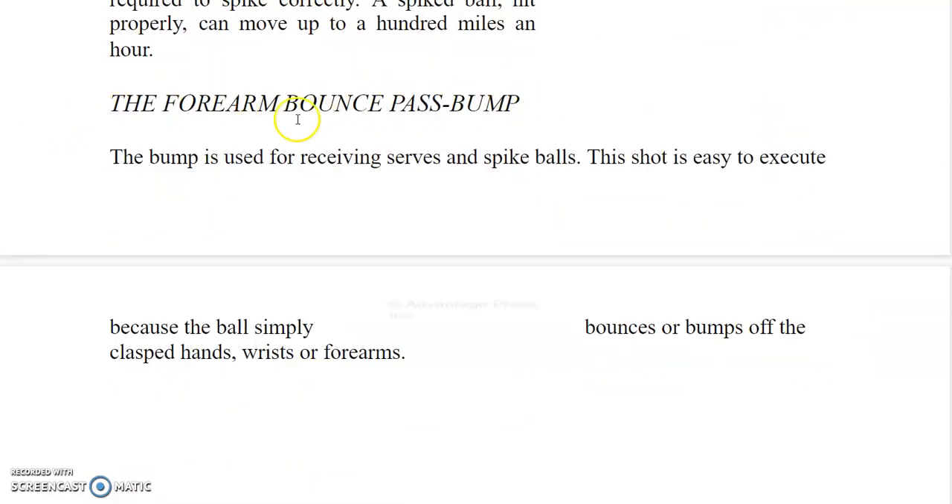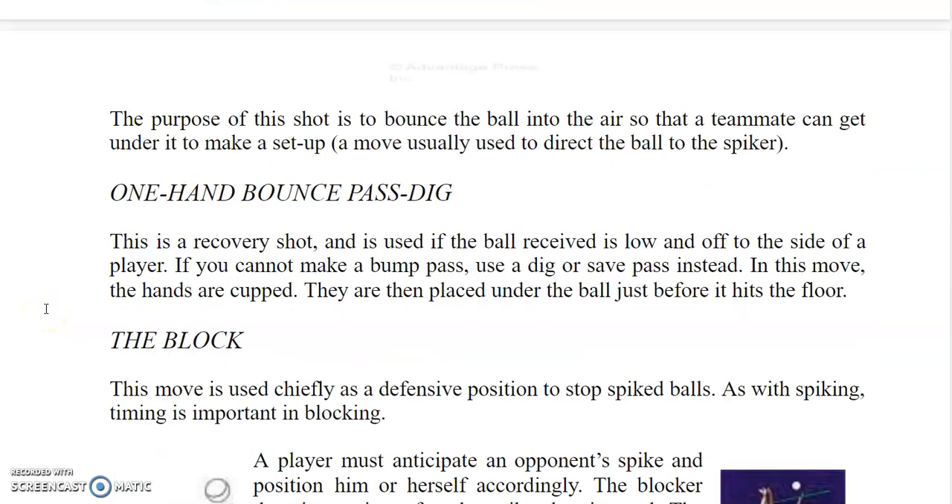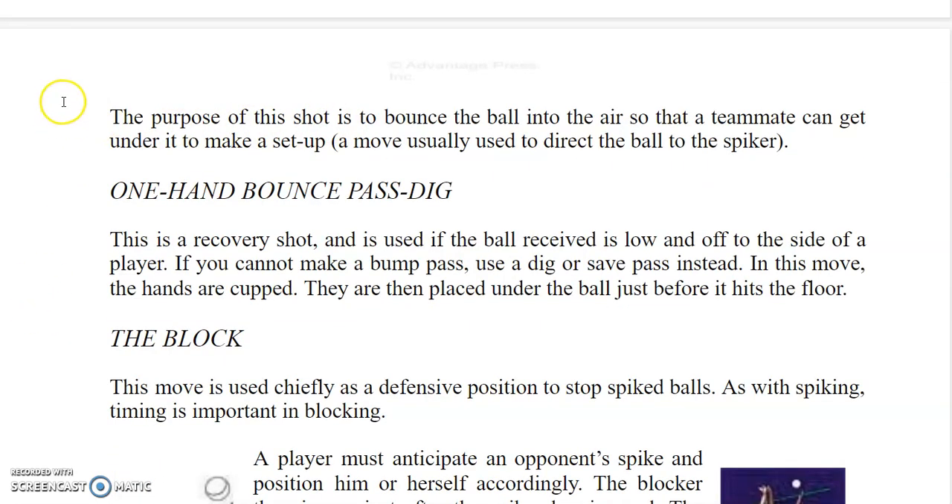The bump, or forearm bounce pass, is used for receiving serves and spiked balls. This shot is easy to execute because the ball simply bounces or bumps off the clasped hands, wrists, or forearms. The purpose of the shot is to bounce the ball into the air so that a teammate can get under it to make a setup — a move usually used to direct the ball to the spiker.